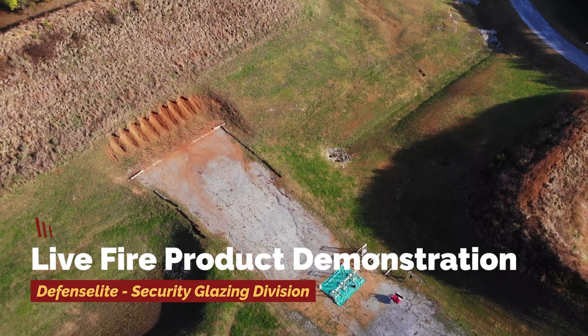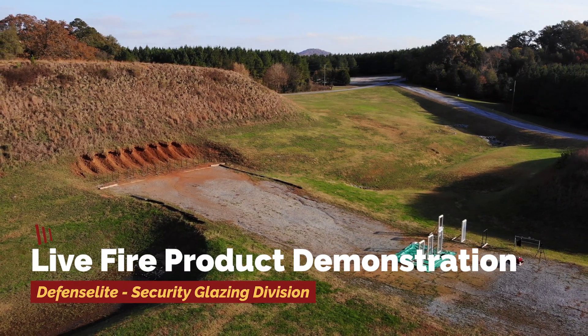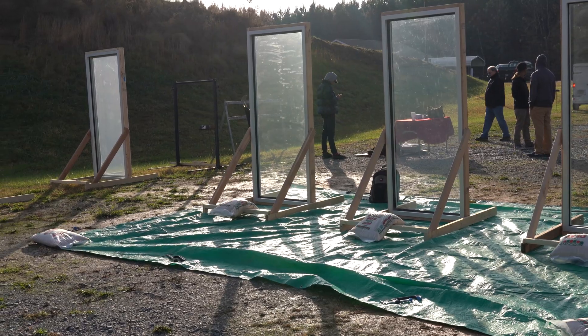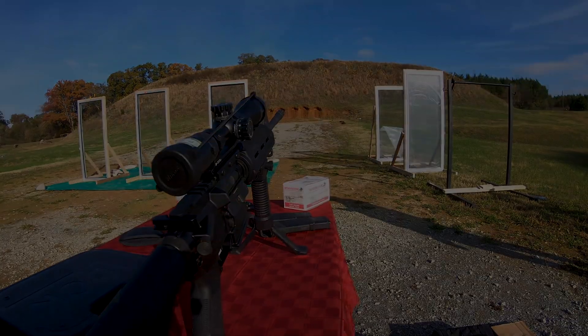Here at the Security Glazing Division of DefenseLite, America's number one security glazing solution provider, we'd like to dispel some myths about ballistic or bulletproof film. While there are some systems designed to stop bullets outright, you need to know that nothing is truly bulletproof.